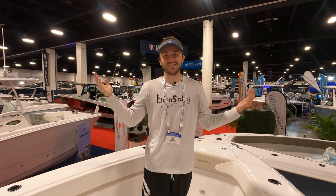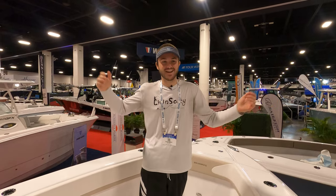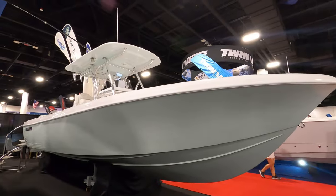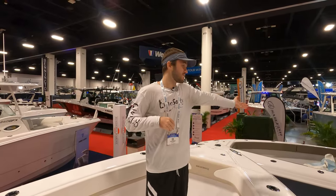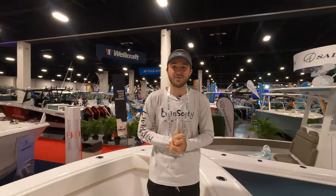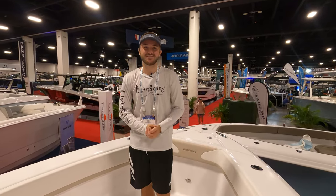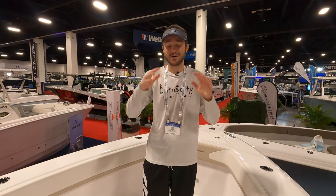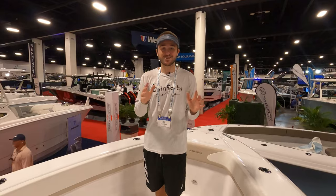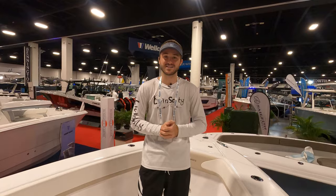Welcome to the 2023 Fort Lauderdale International Boat Show. Right now we are here in the Palm City Yachts area where we have our Blue Water boats — a 23-foot boat, a 28-foot boat which we are currently on, and their brand new 25-foot boat. That walkthrough is going to be a whole separate video, but right now we're going to be taking a look at their beautiful 28 center console. This boat is absolutely mind-boggling — this is a fisherman's dream — and the storage capabilities on this 28-foot boat are like no other I've ever seen on this size of center console.